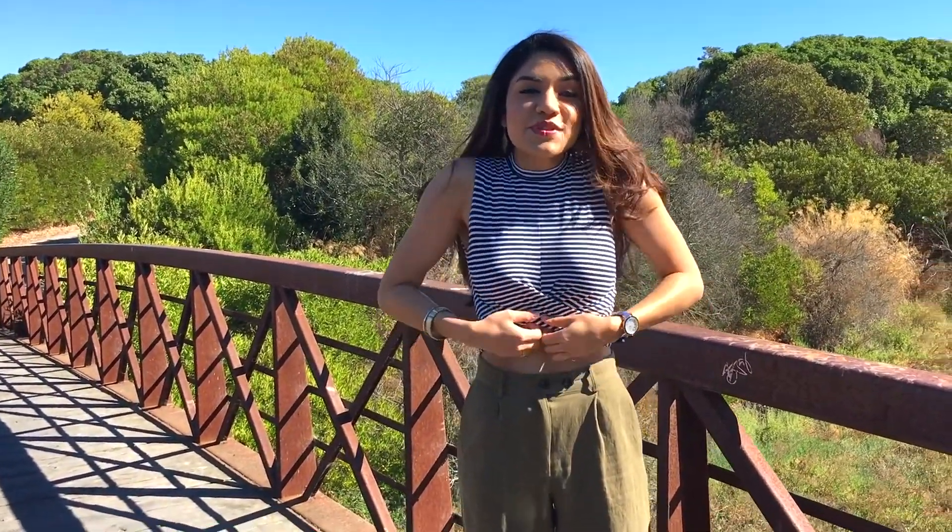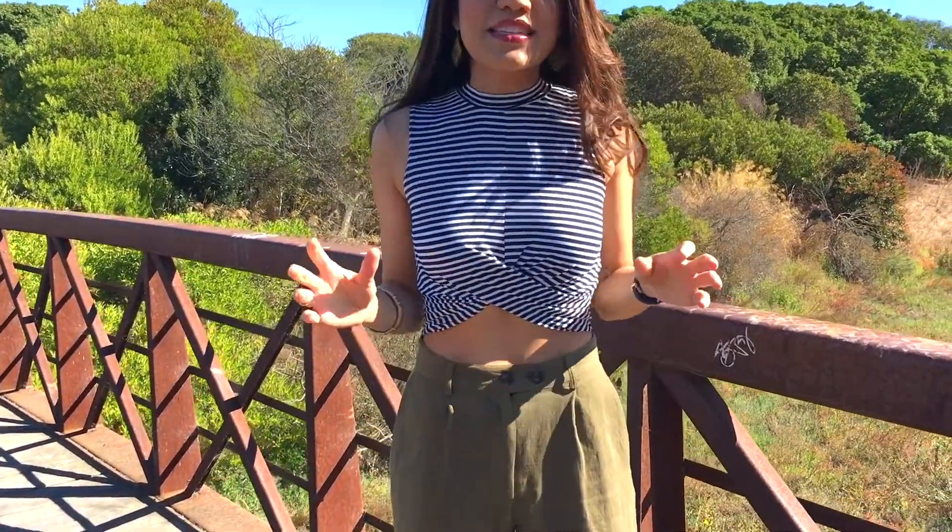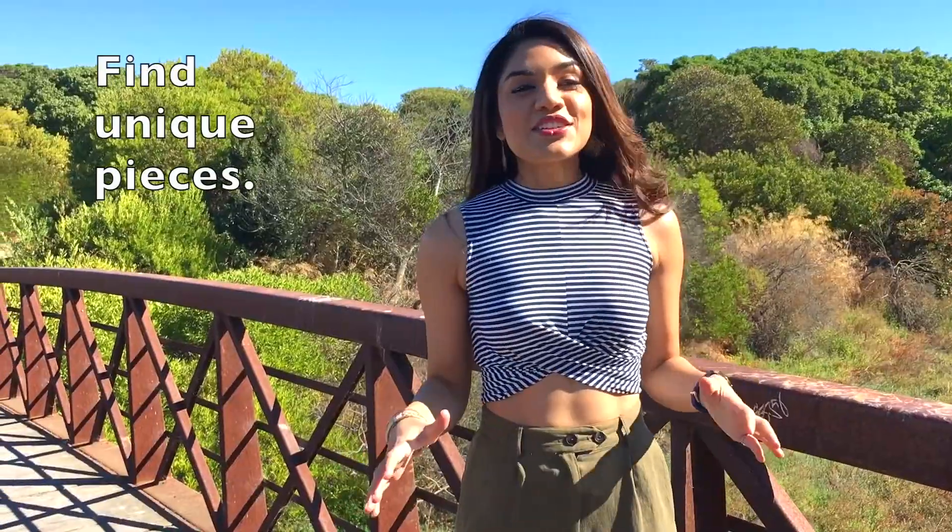So my top — obviously Topshop. I love the nautical look to it, I love the high collar, and I love the little twisty detail right here on this crop top. It makes it a little bit different, a little bit unique, and that's something that I always look for in clothes — something that doesn't look so samey, and that has a little bit of unique flair to it.